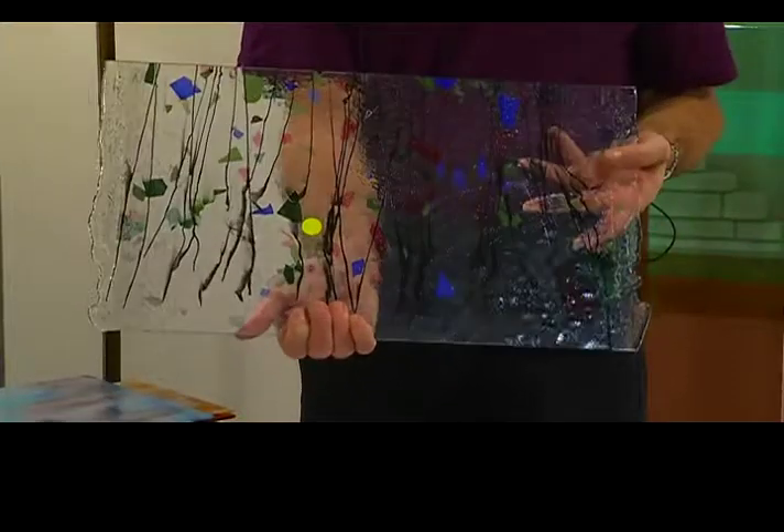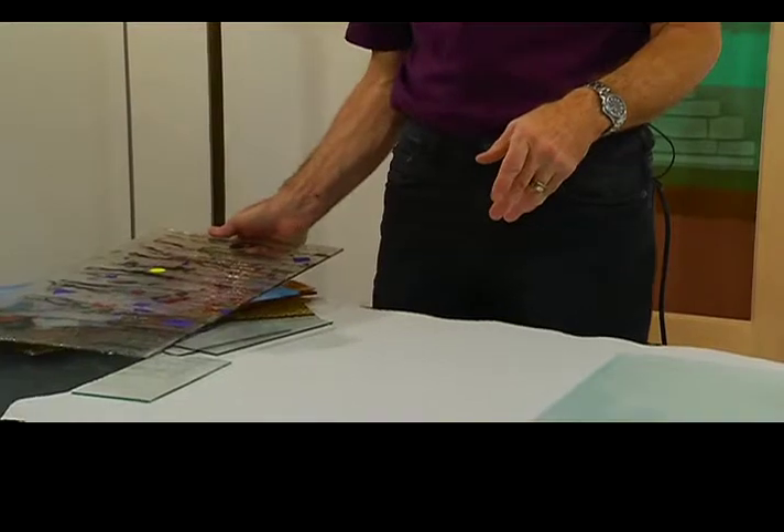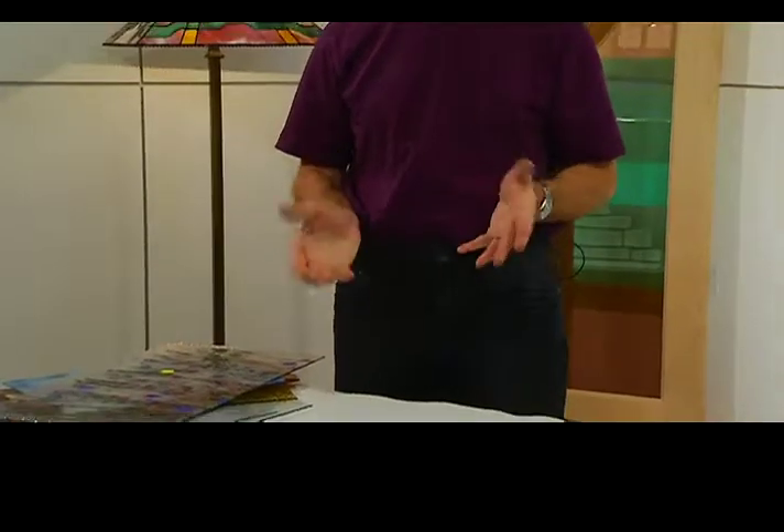So that is the material that we're going to be using when we're working in our glass, whether it's stained glass, fused glass, or whatever. We have all these different types of glass to work with. What I'd like to do now is clear off my work table and get some tools, and I'll show you how to cut glass.